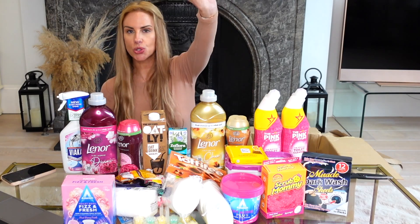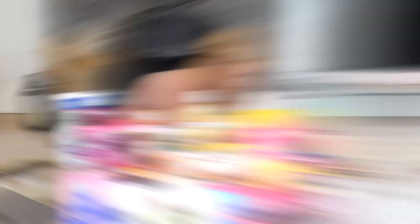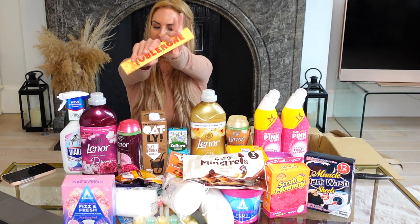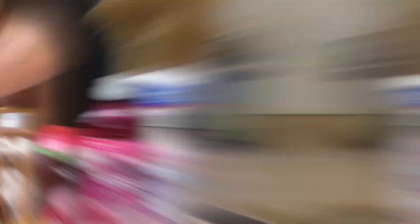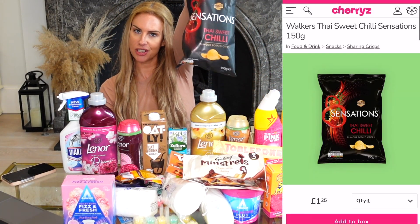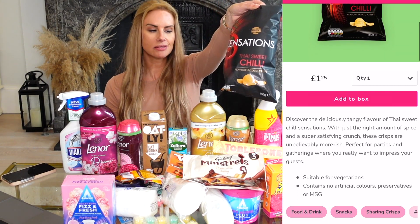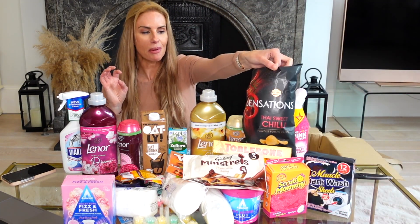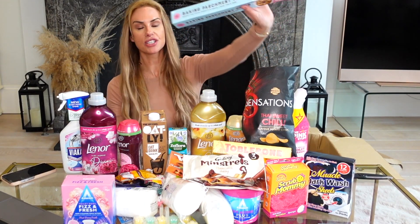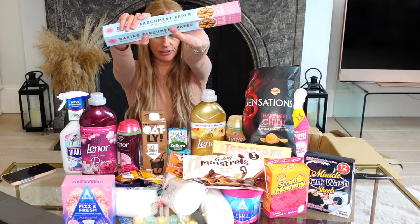I also got a three-pack of Galaxy Minstrels for £1.25, a Toblerone at £1.25, and a pack of Walkers Cheese Sensations at £1.25. I love that little snack — it's like my guilty pleasure. The last thing I purchased was some baking parchment paper — eight meters for a pound, an absolute bargain.